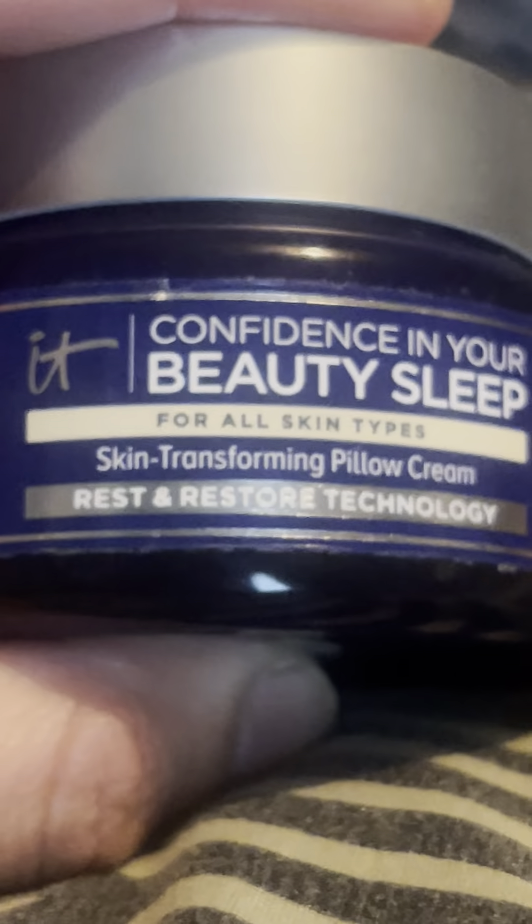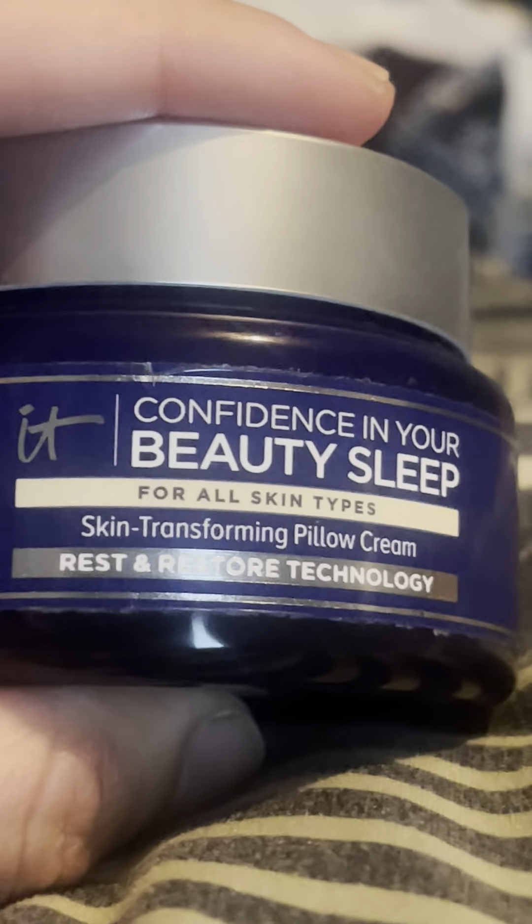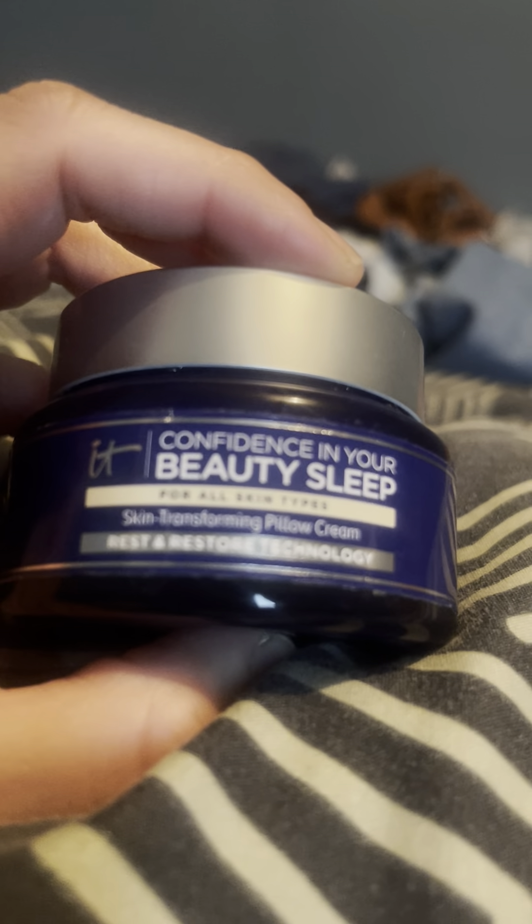It's the perfect night cream and I've been using it for a while. It says within the first night of sleep you notice your face looking more plump, and yes, I always wake up with a plump, hydrated face. In seven days you notice diminished fine lines — I've noticed that, and I've been using it for more than seven days. I really like it a lot.